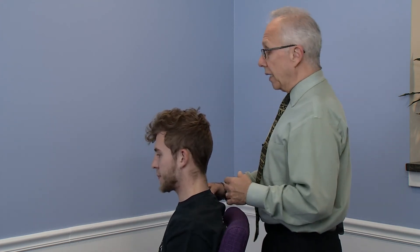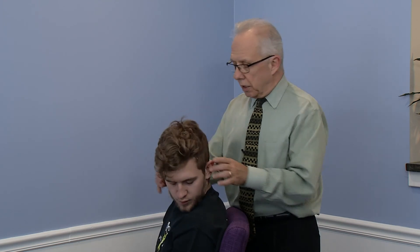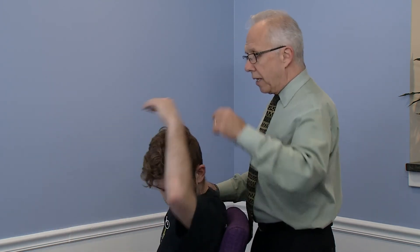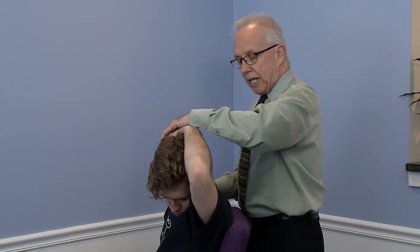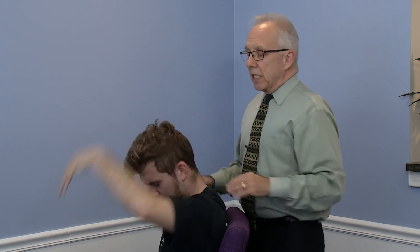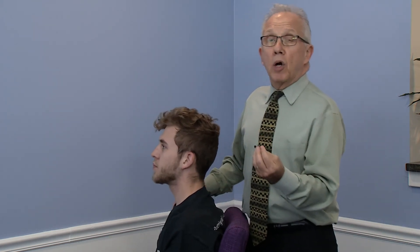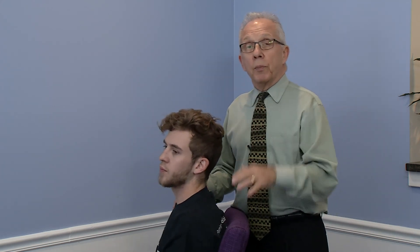Now if he's going to do it himself at home — if doing the right side, he turns his head to the left, tucks his chin, takes his left hand, and pulls his left ear to his shoulder. You can feel that, can't you? Yes sir. Feels a lot better when I do it for you, right? When someone else does it, you get a little more range of motion because you're more relaxed. When you do it yourself you won't get the same range, but it will be beneficial.